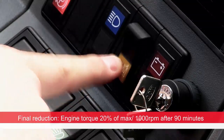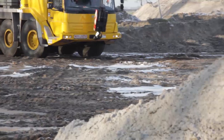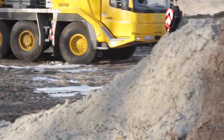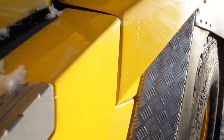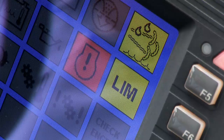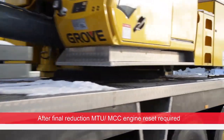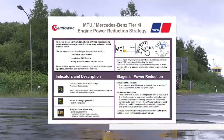Pressing the LIM button as described before will delay power reduction. If the DEF system is not operational after 90 minutes, it will cause an error and the engine warning light will also come on. At this point, the system can only be reset by an MTU or MCC technician.